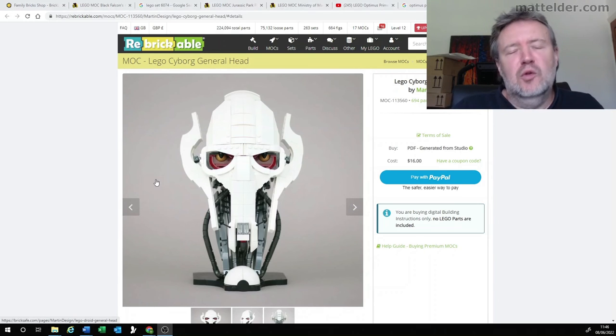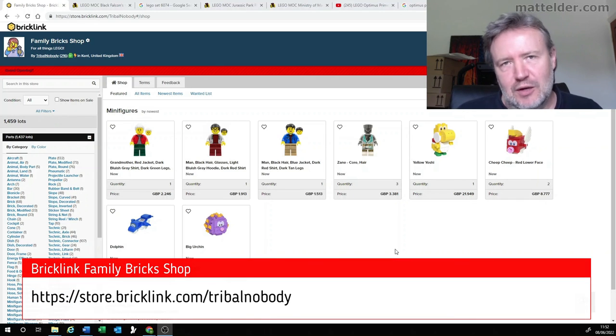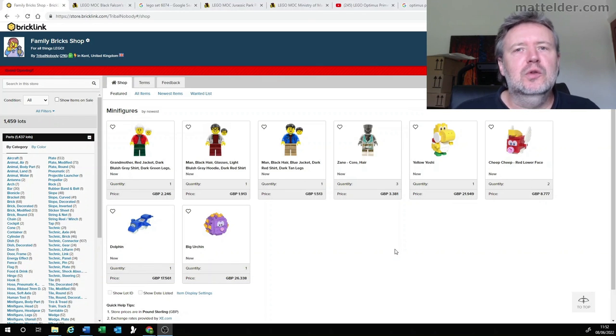So another week and some great fantastic designs have come out there. It's always amazing to see what people come up with, and certainly General Grievous this week has really knocked it out of the park. If you'd like your MOC featured in a future episode, be sure to drop us a line at matt.mattelder.com. Don't forget about the Family Bricks BrickLink store for any of your MOC needs at store.bricklink.com/tribalnobody. Here are some previous weeks' Top 5 Mocks and other videos you might be interested in. Please like, share and subscribe and we'll see you in the next one.